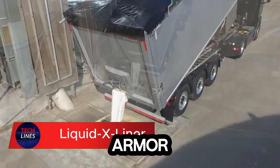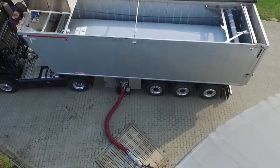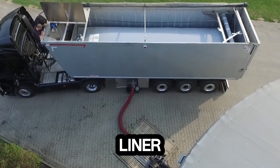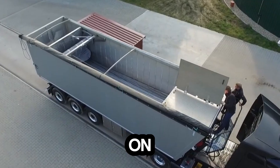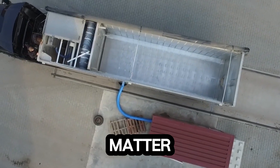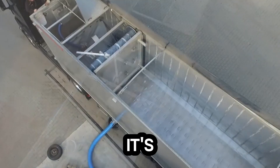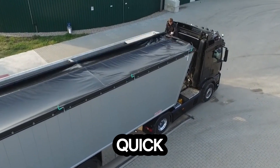Imagine turning your truck bed into an armor-plated shield that laughs in the face of scratches, rust, and wear. That's exactly what the Liquid X-Liner does. Built for strength and style, this high-quality spray-on truck bed liner forms a tough, non-slip layer that keeps your cargo locked in place no matter how rough the road gets. It's not just about protection — it's about peace of mind. Applying it is quick and hassle-free.